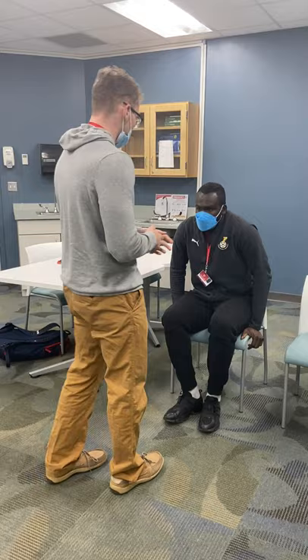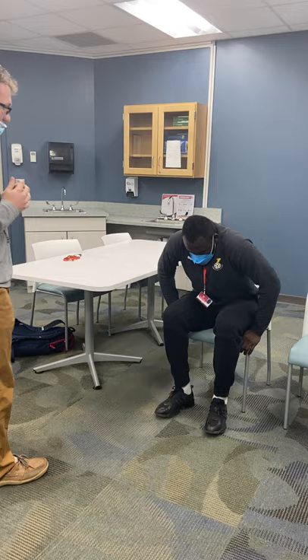Can you stand up? Yes, I can try. You can do it. There you go. Good job.